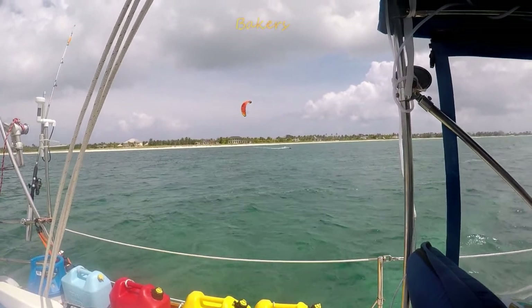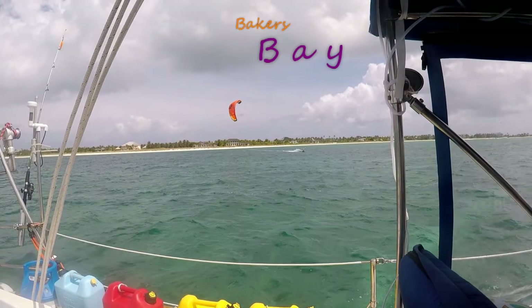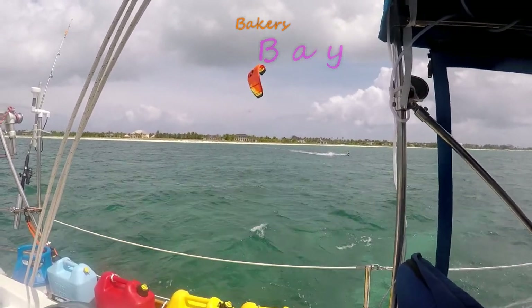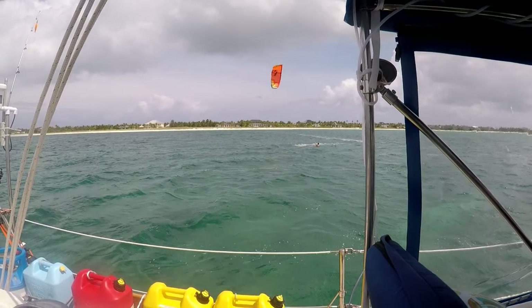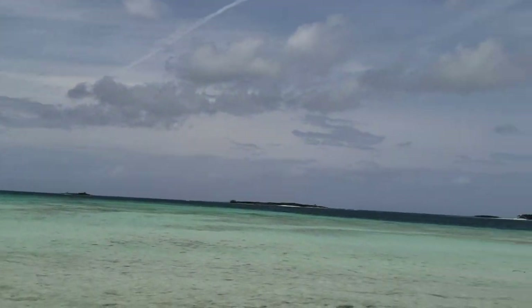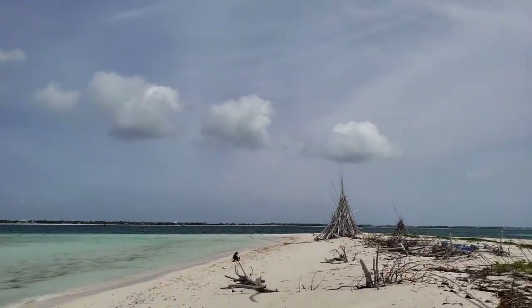Once past Whale Key and on the end of Great Guana is Baker's Bay. In settled weather, Baker's Bay is a pristine anchorage with lots of starfish and conch all over the bottom. We also like it for its proximity to a spoil island, which is made of dredging material from the old cruise ship channel.